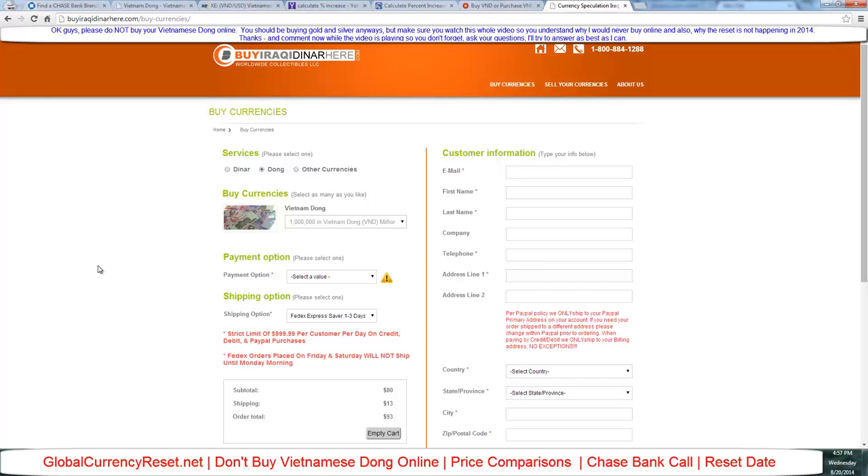Now you guys have an idea about Vietnamese dong — just go to Chase Bank, or probably Wells Fargo or Bank of America for a better deal. Unfortunately I purchased mine online because I didn't do due diligence back in the day — I was listening to calls and thought I'd better get some right away. If I were buying now I'd go to a bank. I wanted to show you this after getting a message saying you should tell people they can buy dong cheaper at Chase.